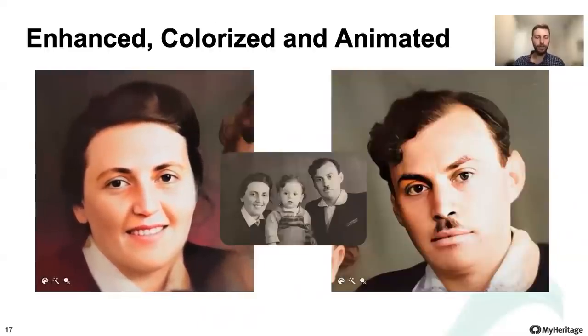In the center you see the original photo. And after we colorized the photo, enhanced it, and animated the photo, you see the faces move in color.